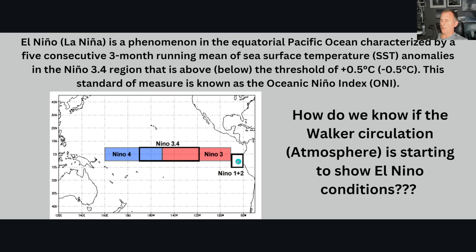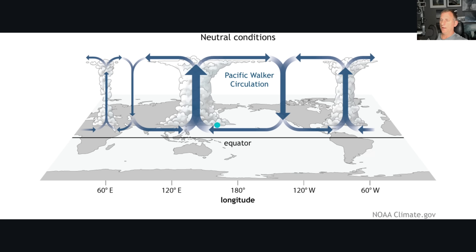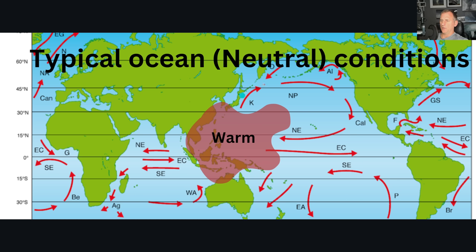How do we know if the Walker circulation is starting to show El Niño conditions? Let's go over neutral conditions first. We usually build up warmer water in the Western Pacific — the currents of the Pacific Ocean carry that warm water heated by the sun and push it towards the Western Pacific. That's generally where the warmest water resides. So in neutral conditions, you get somewhat enhanced convection typically over the Western Pacific.